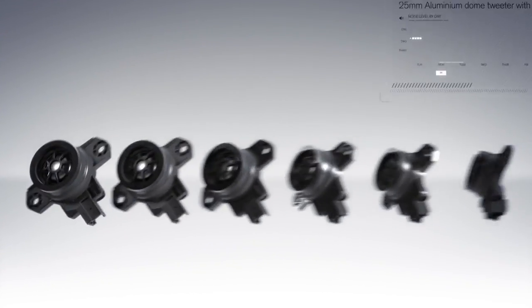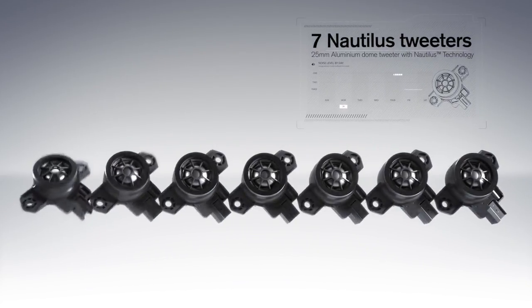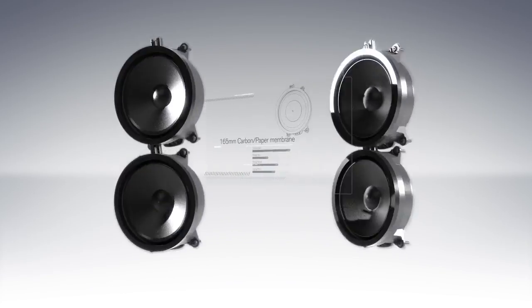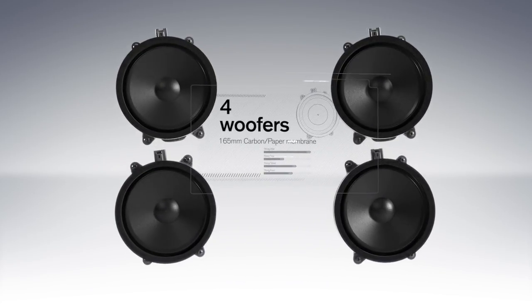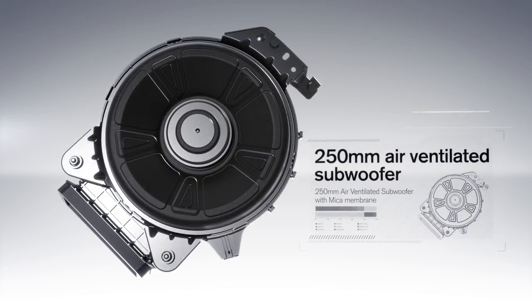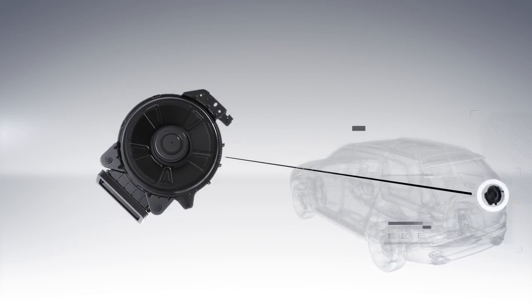The speaker setup includes seven Nautilus tweeters, seven mid-range speakers, four woofers, and a new groundbreaking 250mm air-ventilated subwoofer, which is literally built into the car's subframe.